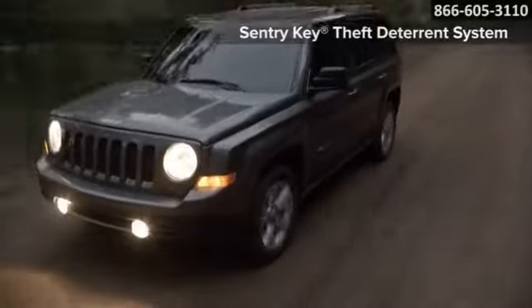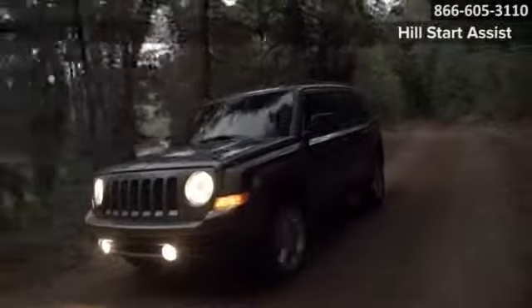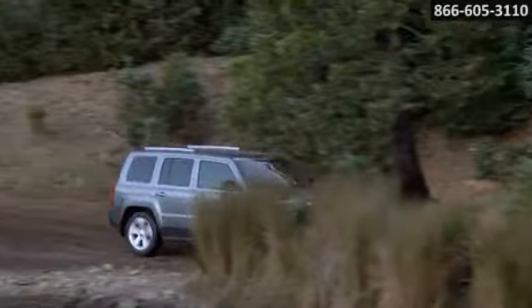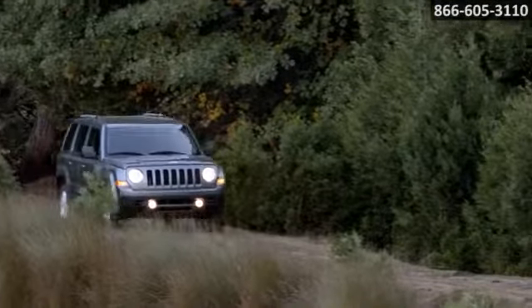The fun and functional Jeep Patriot comes with standard safety and security features offering true peace of mind, including hill start assist, optional keyless entry, and so much more. Take hold of the new 2015 Jeep Patriot and head out for adventures and destinations unknown.